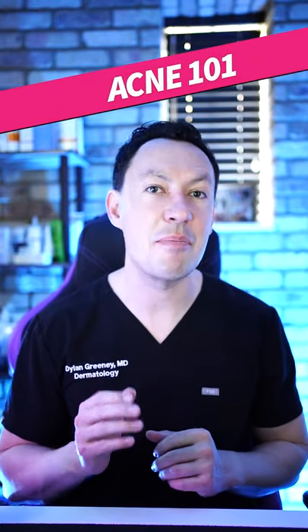SwoleMD here. I'm a skin doctor and today I'm going to help you with your acne in 30 seconds. You can get control of a lot of acne at home with good products and consistency that are available over the counter.